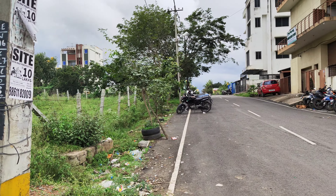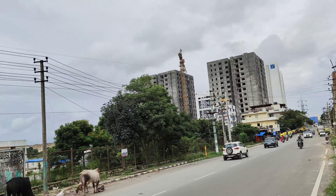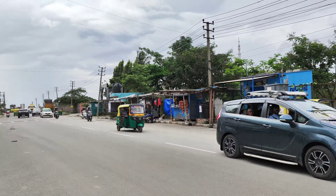Hi, very good evening. Welcome to Agently. Today we are in J.P. Nagar, 9th phase, 3rd block. Right now we are standing on Anjanapura 60 feet road.